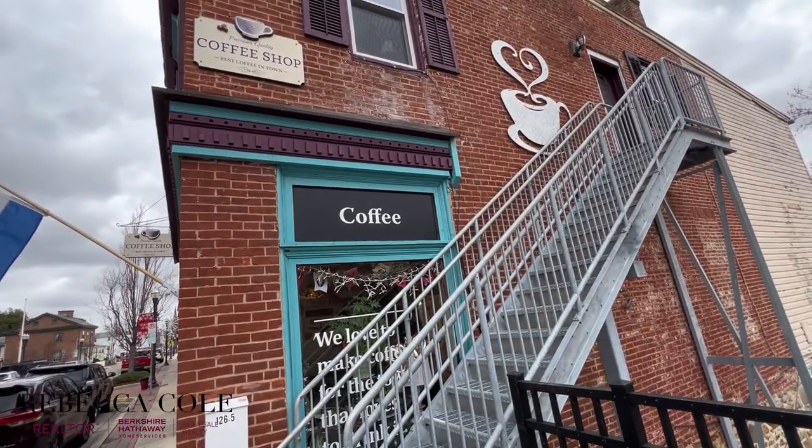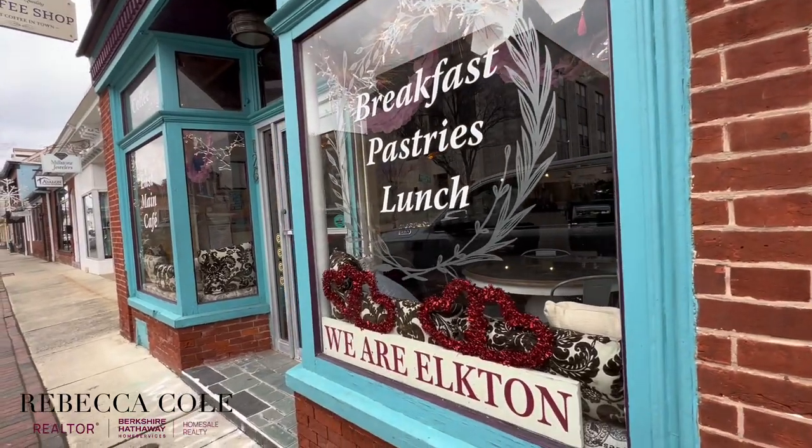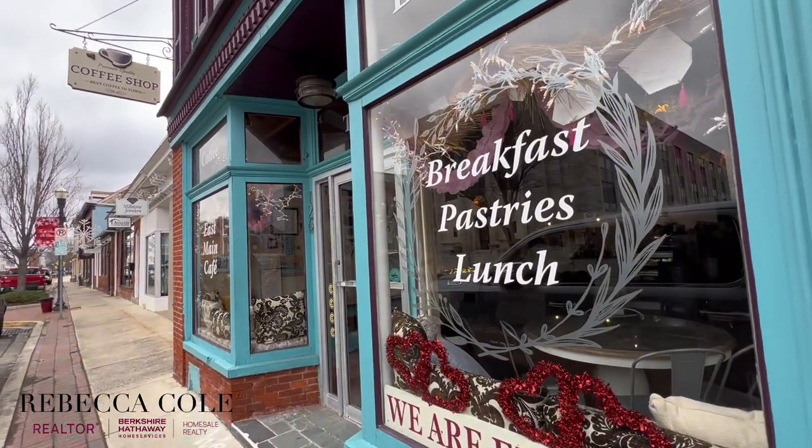With our extra donuts in the back seat, we're headed now to East Main Cafe at 126 East Main Street in downtown Elkton. This family-owned cozy cafe caters to locals, offering pastries, sweets, and all of your favorite caffeinated drinks.